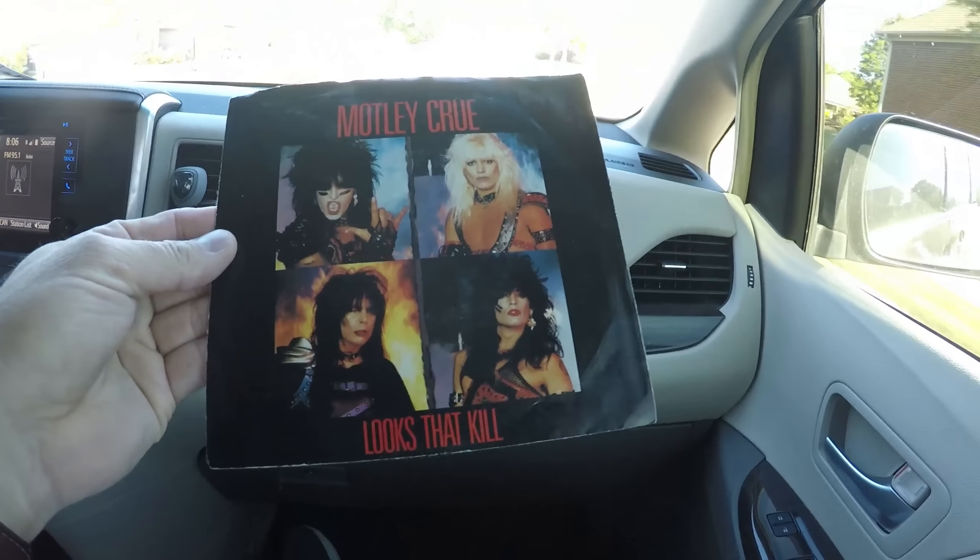I bought two PS2 consoles today with all the controllers, cables, and games — not big money but I paid ten dollars for both sets. I also picked something up in a free box. I think I'll try to round up three or four of those, take them to auction, and see how they do — maybe a dollar each.